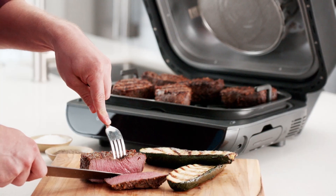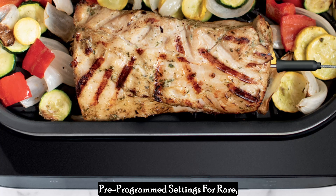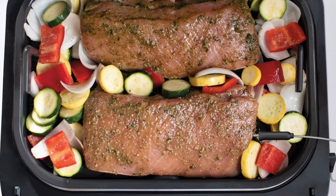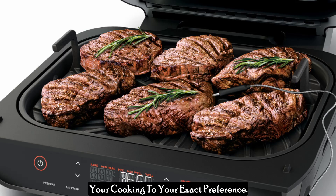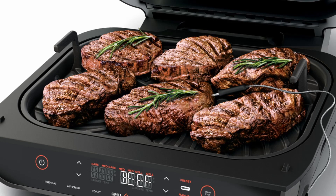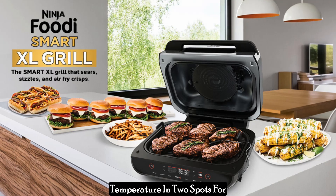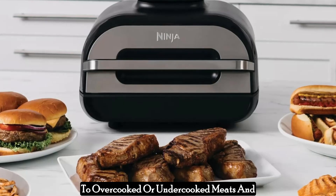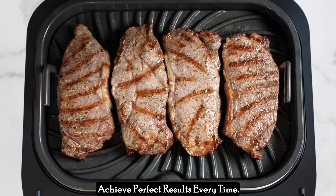This system features four smart protein settings. Choose from pre-programmed settings for rare, medium rare, medium, or well done. Nine customizable doneness levels let you fine-tune your cooking to your exact preference. The dual sensor thermometer monitors temperature in two spots for even more accurate results. With these features, you can say goodbye to overcooked or undercooked meats and achieve perfect results every time.